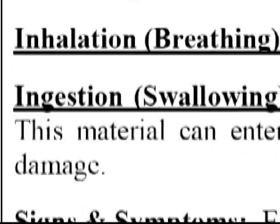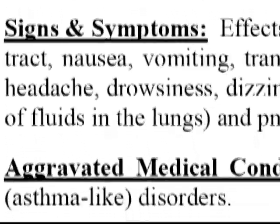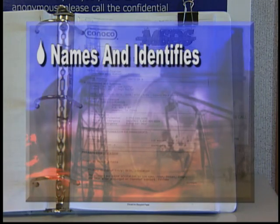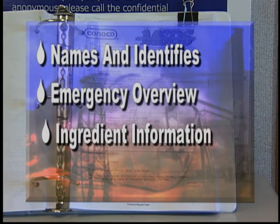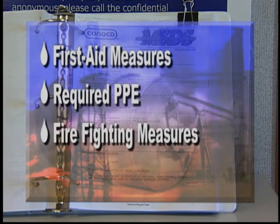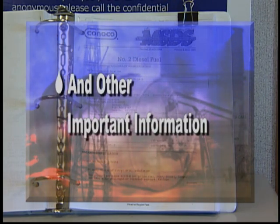An important part is the hazards and precautionary measures section. For instance, it shows that diesel can irritate the skin and that it should not be swallowed because it can damage lungs. In general, an MSDS names and identifies the product, providing an emergency overview, information on the ingredients, health effects, first aid measures, personal protective equipment required, firefighting measures, accidental release measures, plus additional informative sections.